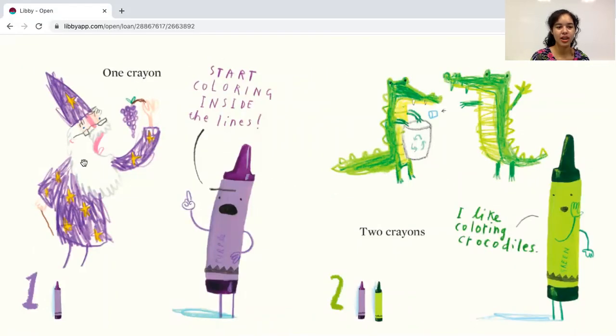One crayon. Here's the number one and let's count: one. Let's see what the purple crayon says — start coloring inside the lines.